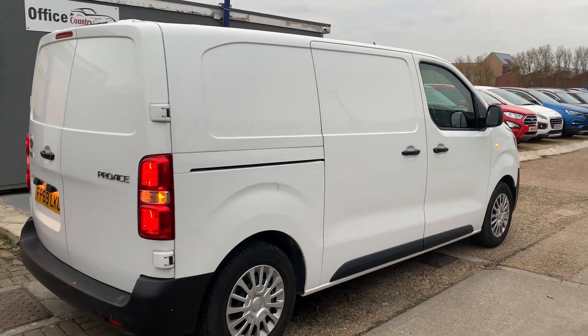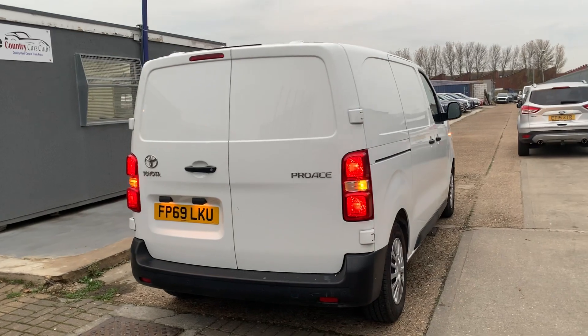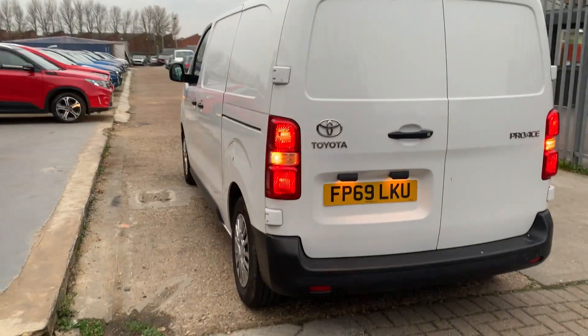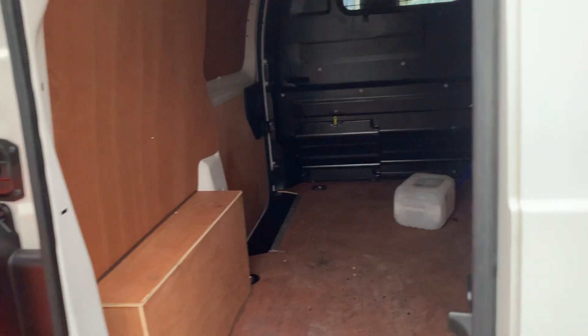This is a 69-reg, comes with reverse parking sensors. Four doors — obviously the rear ones open two ways. Let me quickly show you inside. As you can see, this vehicle is padded.